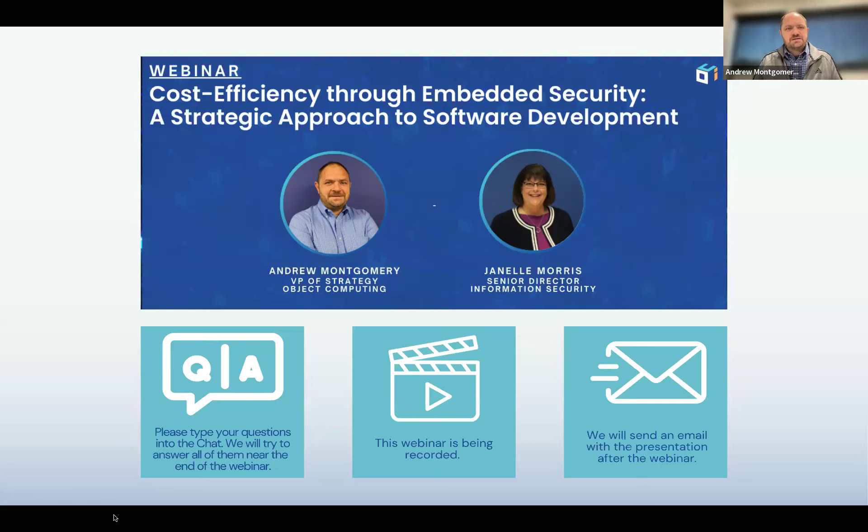Welcome to our next installment on strategic approach to software development, looking through the lens of cost efficiency through embedded security. As in our previous events, we're going to have a Q&A at the end of the event. You can ask some questions of our panelists here today. This session is being recorded, and the content and the video will be mailed out to all the participants and those who registered for the event afterwards.